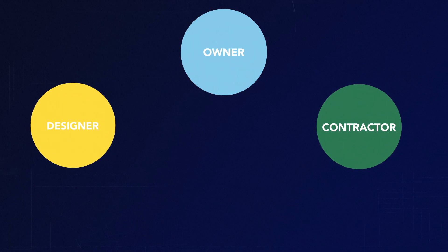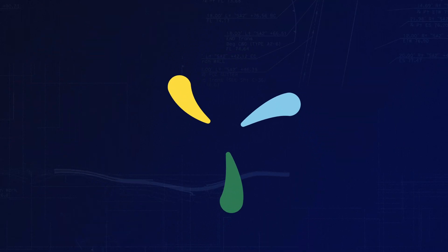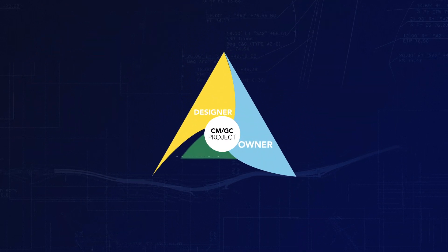With CMGC, we're involved in the discussions. We're part of the team to help solve problems as they come up. I know what's going on ahead of time, before the problems really exist, and we can help solve them before they become bigger problems.